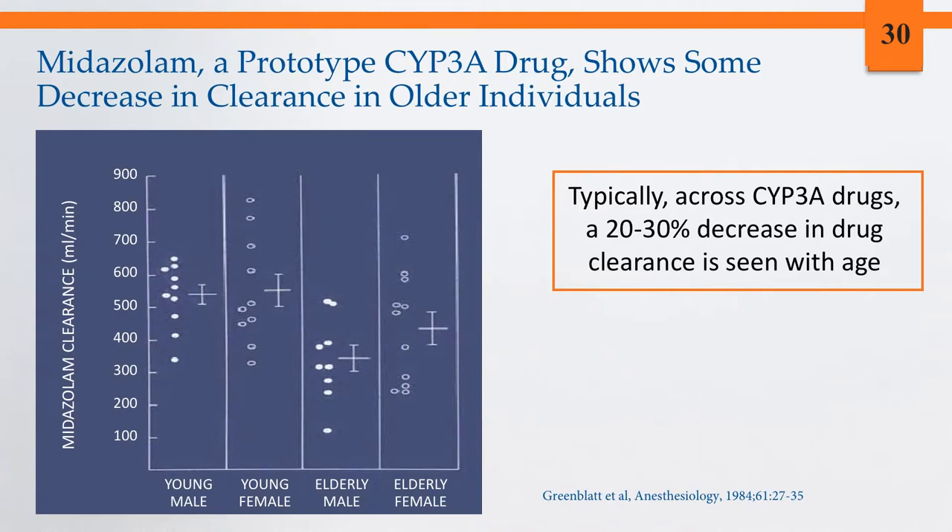Typical data for phase one drug biotransformation changes in older individuals are illustrated with midazolam — a prototype CYP3A substrate. Comparing younger and older men and women, there is a decrease in drug clearance after administration. The number I like to use across CYP3A drugs is approximately a 20 to 30 percent decrease in drug clearance with advancing age, which is widely variable but approximately right.